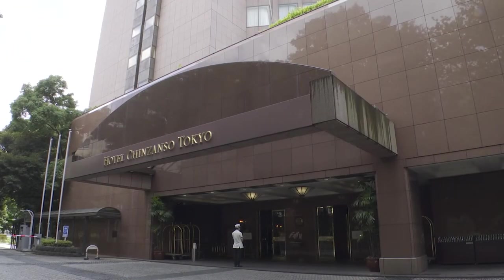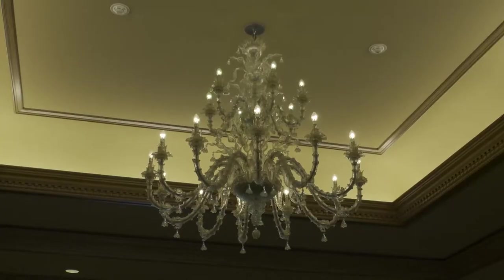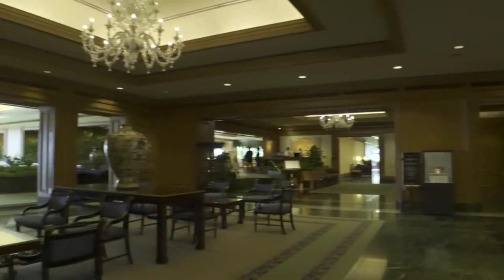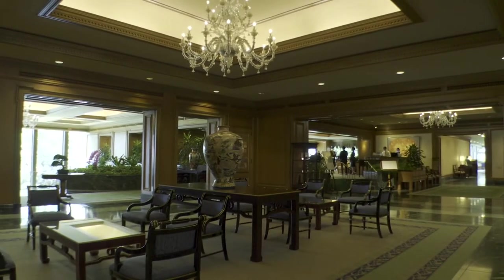Hotel Chinzansou Tokyo opened in 1952 as garden restaurant Chinzansou. Later, a hotel was built, and in 2013 the property was renamed.